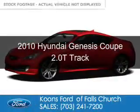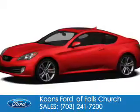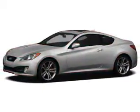This is a used 2010 Hyundai Genesis Coupe. It's powered by rear-wheel drive, a 2-liter, 4-cylinder engine, and a 6-speed manual transmission.